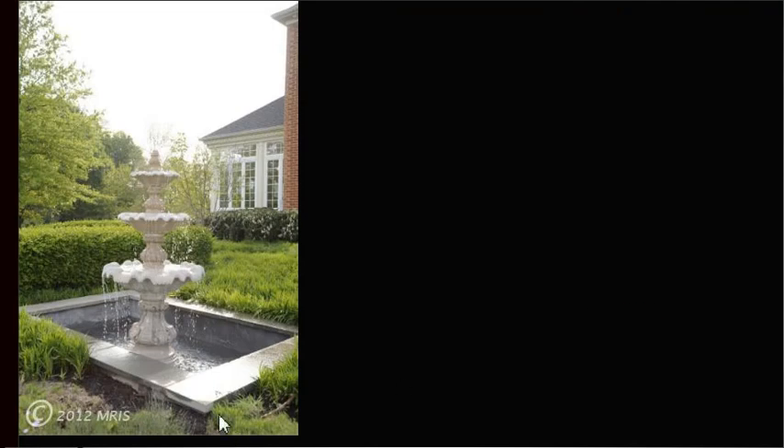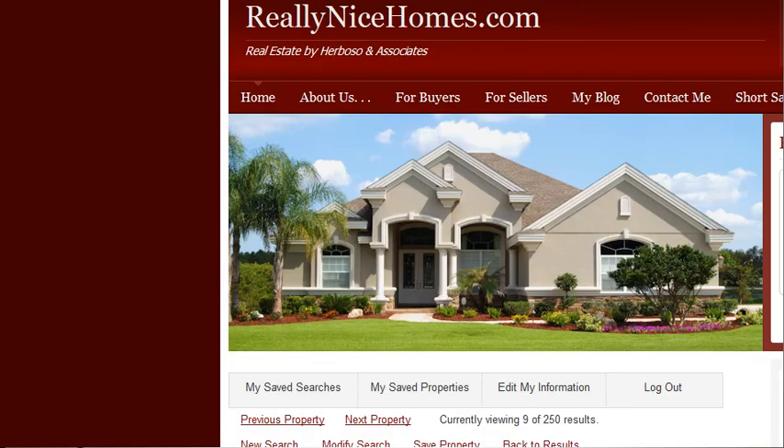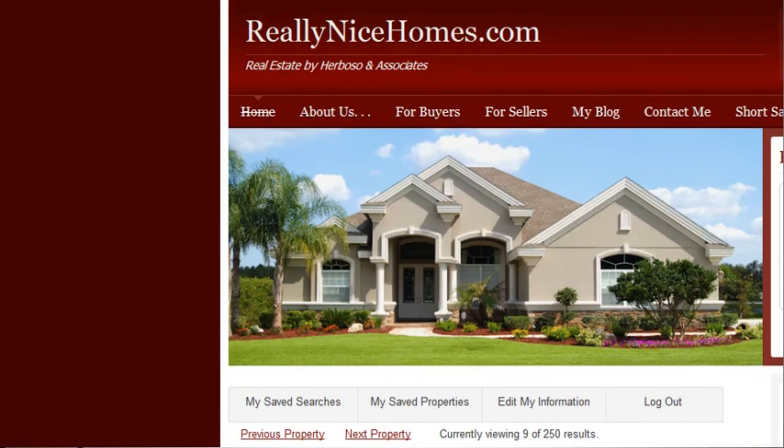So if you would like to see more about this property, please let us know — we'll be glad to help you. This is reallynicehomes.com. Fernando Herboso signing out. Thank you.